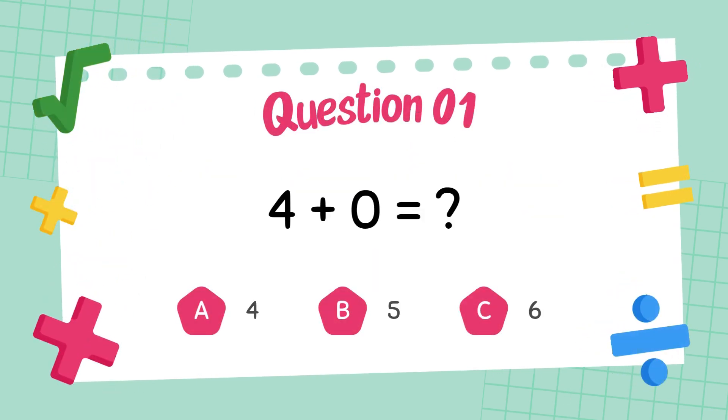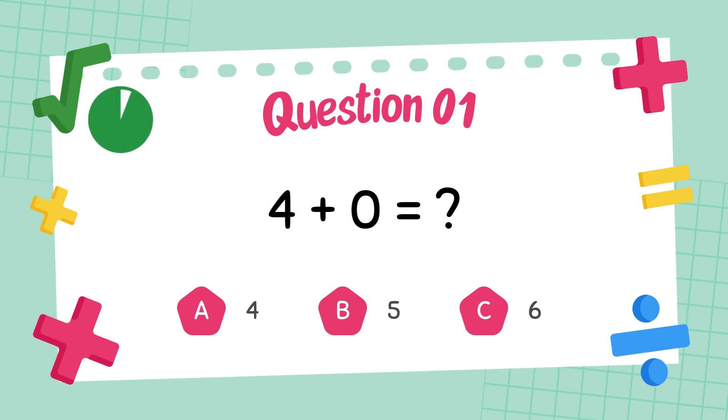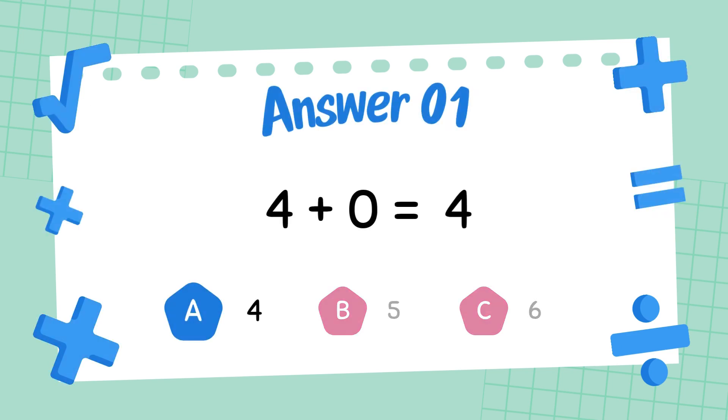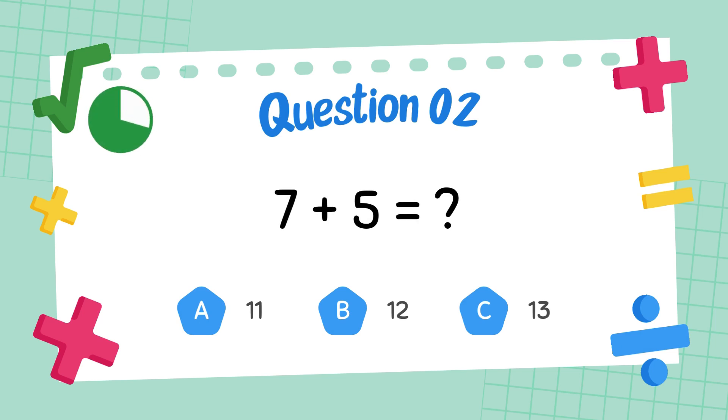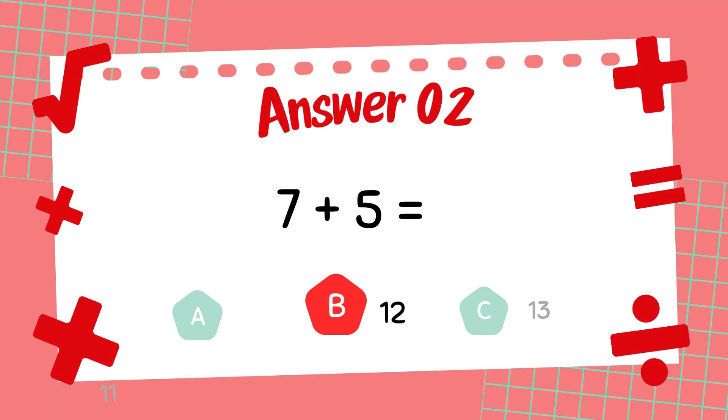What is four plus zero? The answer is four. What is seven plus five? The answer is twelve.